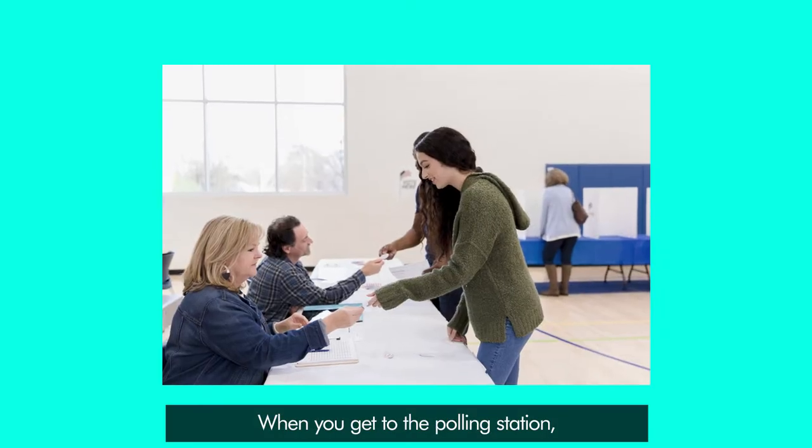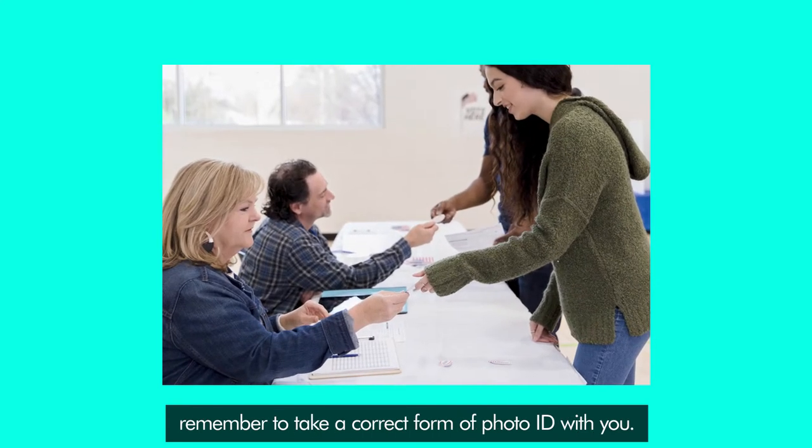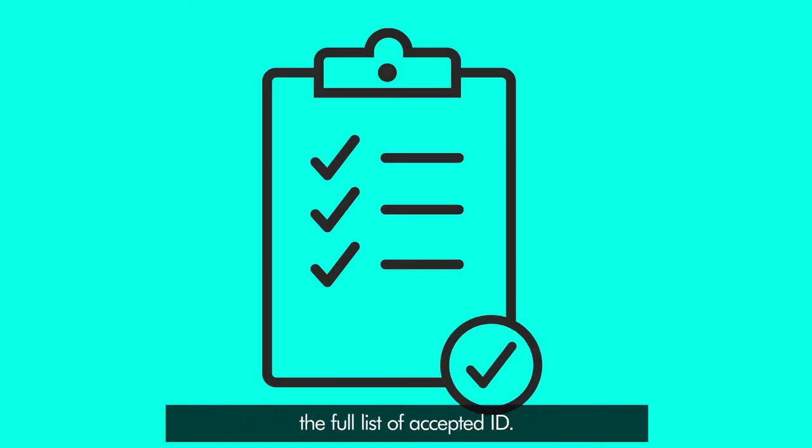When you go to the polling station, remember to take a correct form of photo ID with you. This could be your driving licence or your passport, or you can apply for a free electoral identity card at eoni.org.uk, where you'll also find the full list of accepted ID. You'll also find this on your poll card.